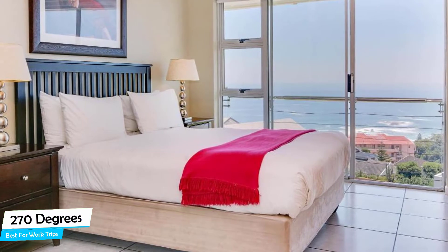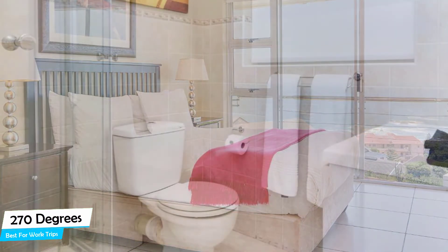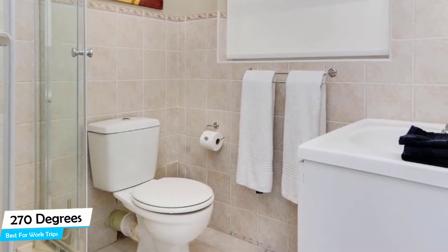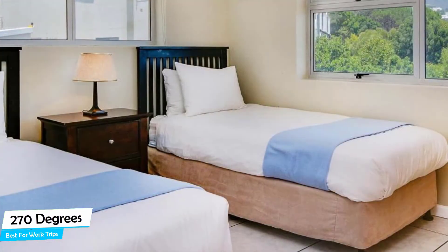The 270 Degrees is an upscale apartment with kitchen near Camps Bay Beach, located 4.8 kilometers from the center of Cape Town. Nearby attractions include Codfather – 10-minute walk, Primi – 11-minute walk, and The Butcher – 11-minute walk.